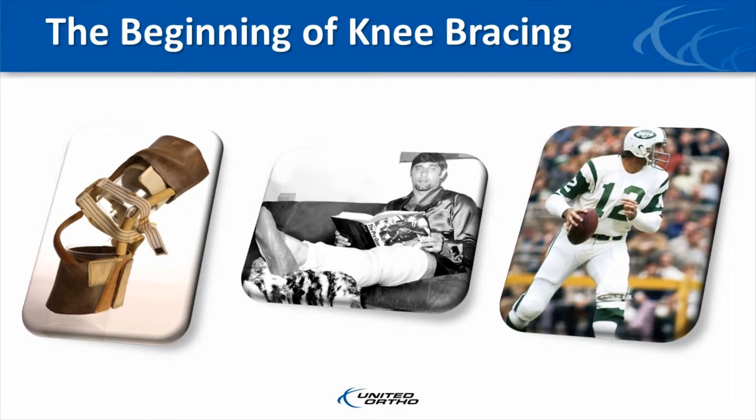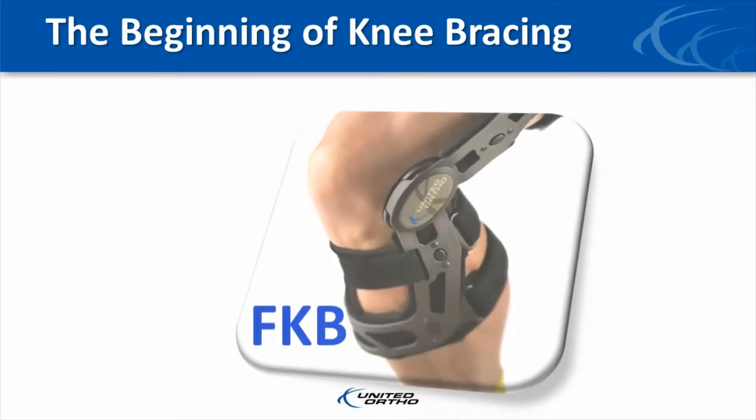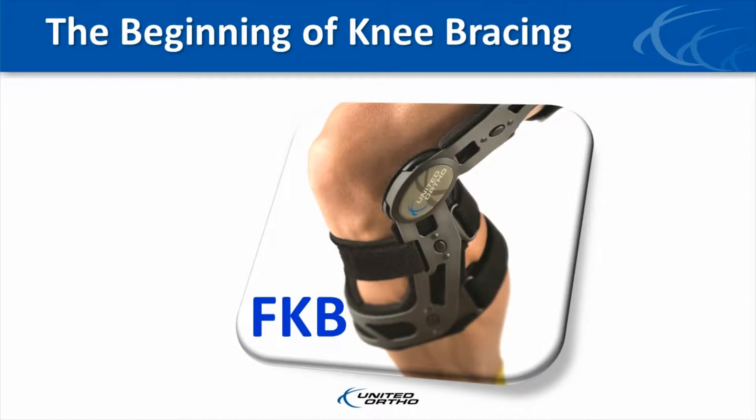After the first time he wore the brace in practice, he promptly threw it in the trash can. There was no way he was going to wear a big, bulky brace that hindered his performance. What he needed, but didn't exist back then, was a brace that provided superior protection while at the same time was comfortable and didn't impede knee function.